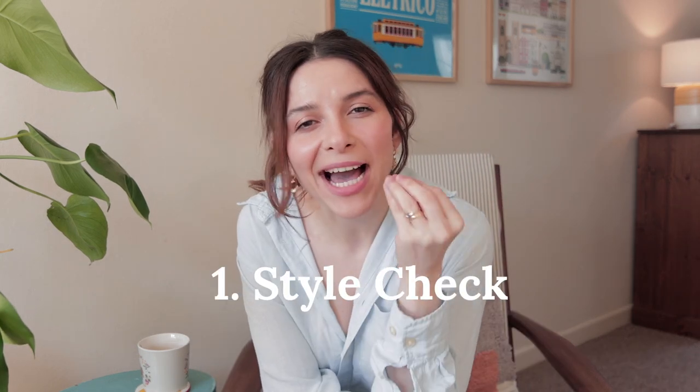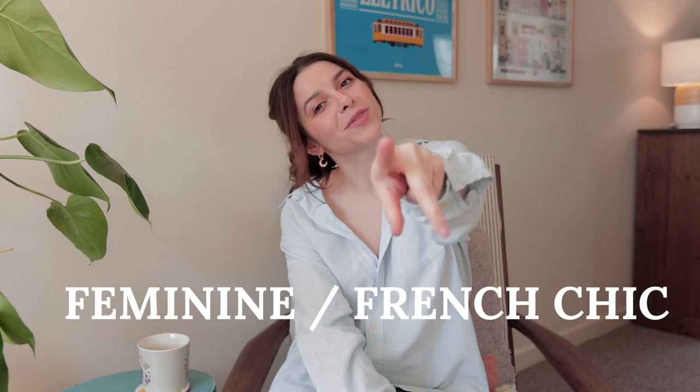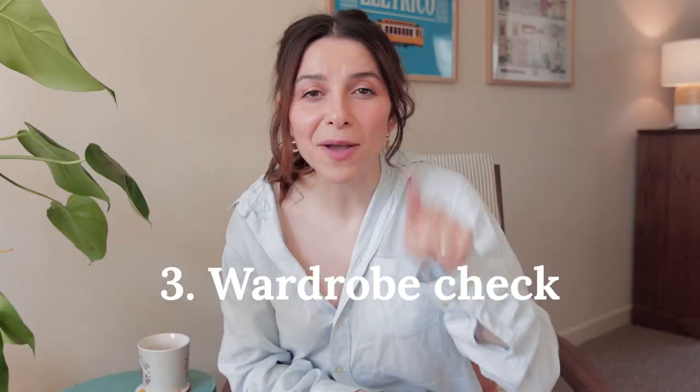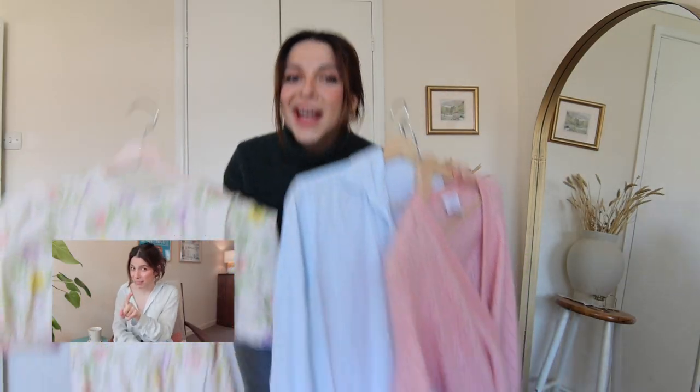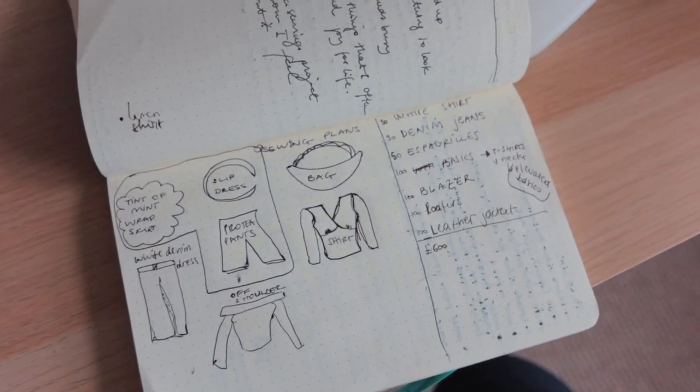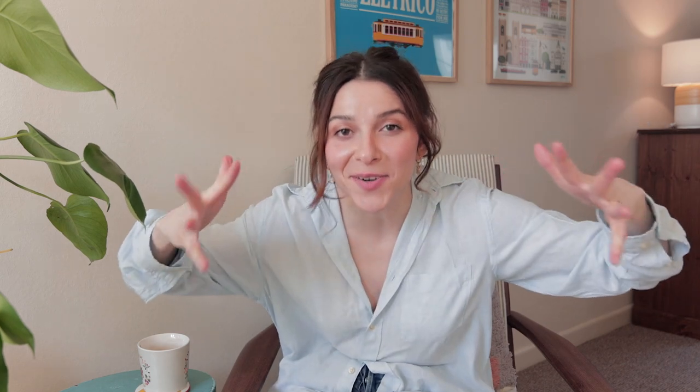Before we dig deep into my list, here's how I got to my list. I identified how I wanted to feel in my clothes, I spent time looking for the right inspiration for me, I went through my wardrobe to identify what I have and what is missing, and I created a wish list which I then split into things I want to sew and things I want to buy — and that brings me to right now.